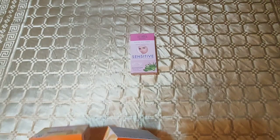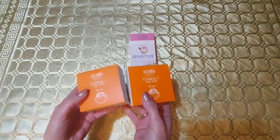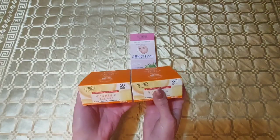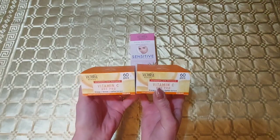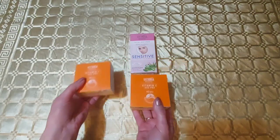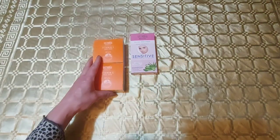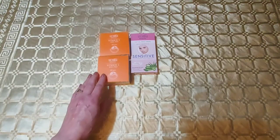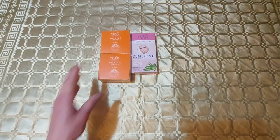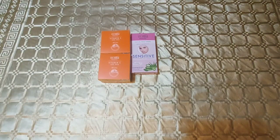Am două cutii de plasturi cu vitamina C, ei sunt pe comandă, așa se prezintă cutiile. În celelalte videoclipuri am prezentat acești plasturi cu vitamina C, deci nu-i voi desface, mai ales că sunt pe comandă. Sunt plasturi pentru sub ochi, 60 de bucăți într-o cutie. Cine nu-i știe poate urmări videoclipurile anterioare cu unboxing-uri Ladies și vor vedea cum arată acești plasturi cu vitamina C pentru ochii cu cearcăne și ochii obosiți.